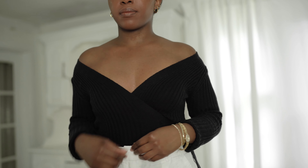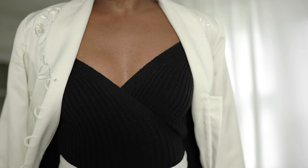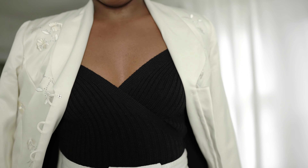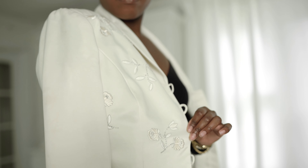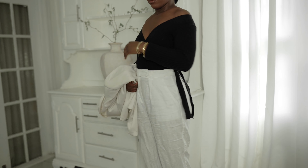Next we have another vintage blazer. This one was actually given to me by my mother — she was a fashion girl back in the day. It's kind of a love-it-or-hate-it piece. I'm not usually an embroidery kind of girl, but I don't know, this blazer just has my heart for some reason.